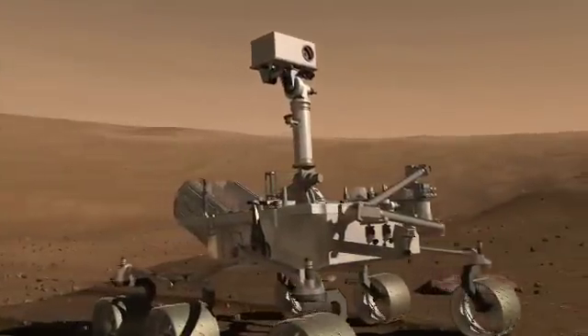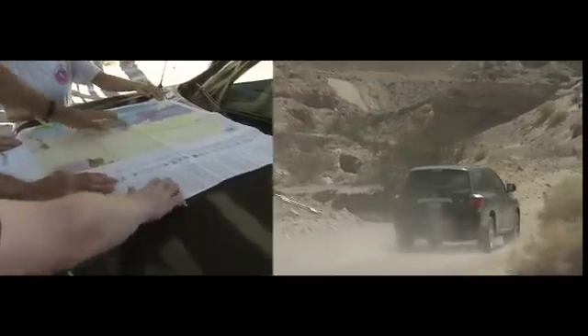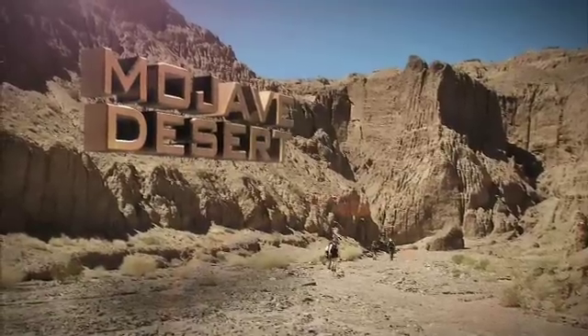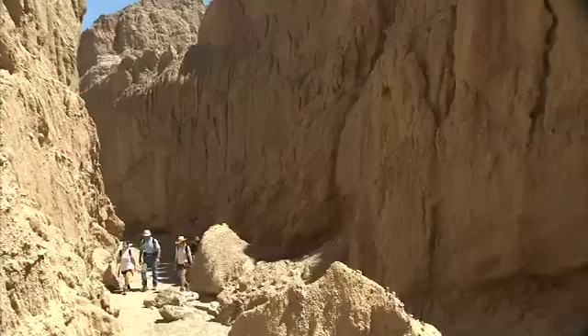So how does a robotic rover try to find answers? By copying what its human creators do. On Earth, geologists might check out a map, drive out to a remote location, and hike to a possibly hard-to-reach spot where they could see layers of ancient rocks, like in the walls of a dried-up riverbed or the side of a canyon.